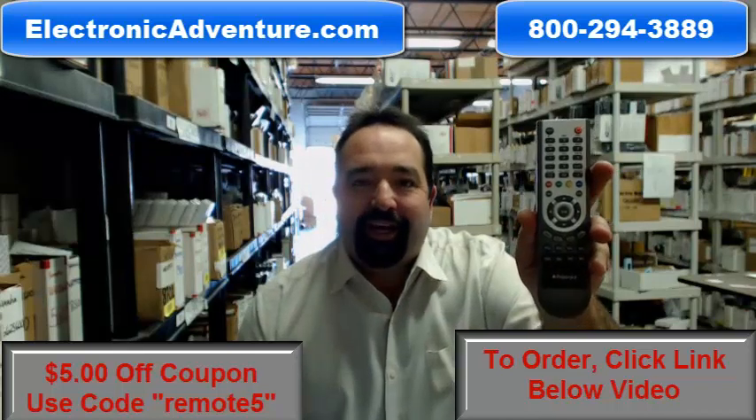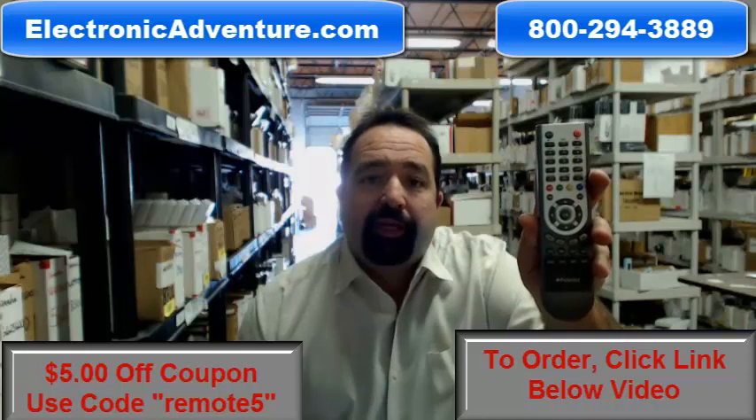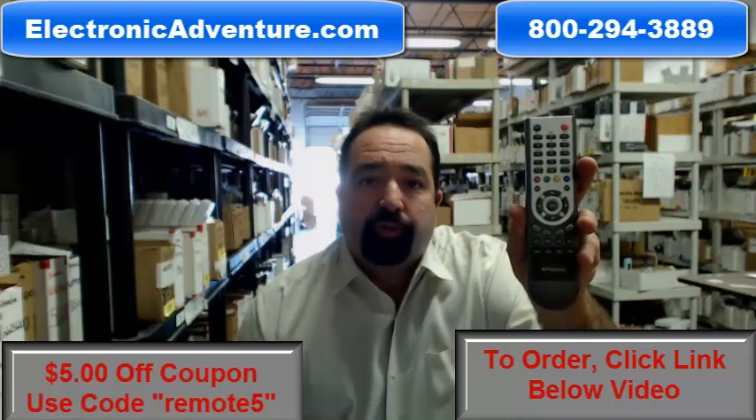Hi and welcome to electronicadventure.com. If you're looking for this Polaroid remote control, you've come to the right place. We've been in business over 20 years and stock over 300,000 brand new original remote controls.